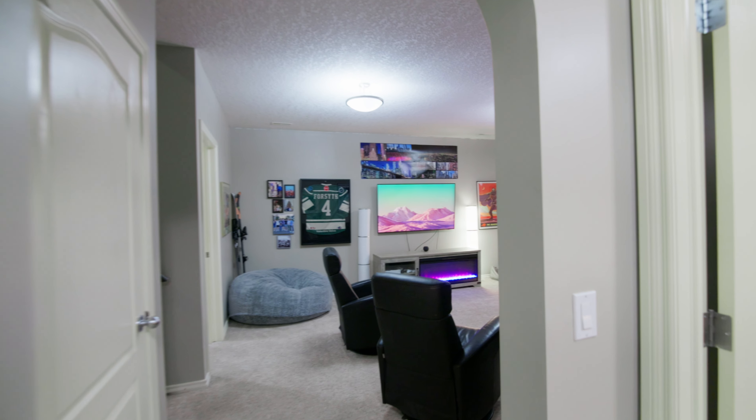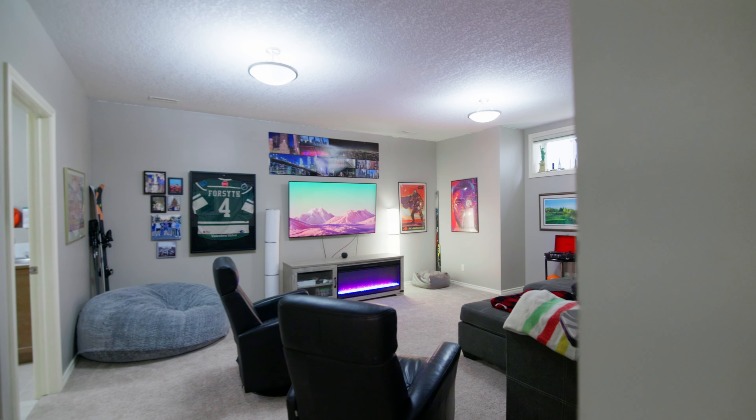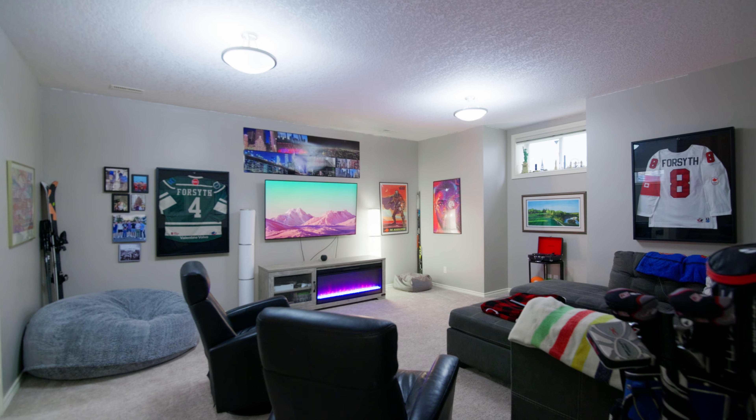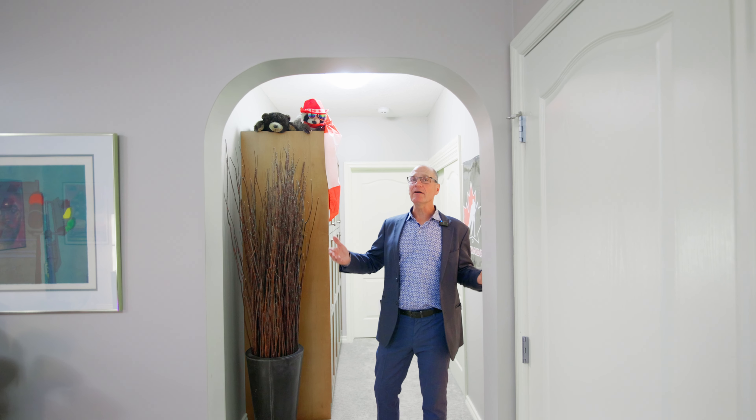Now we're in the basement, which is fully developed with nice nine-foot ceilings. The first thing I want to show you is the second laundry set in the basement — this is a really nice laundry room set up where you can actually do all your folding and ironing in this room as well.